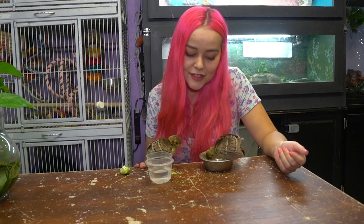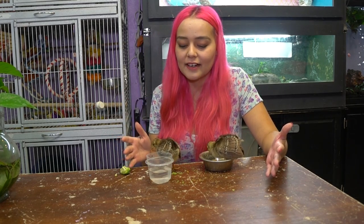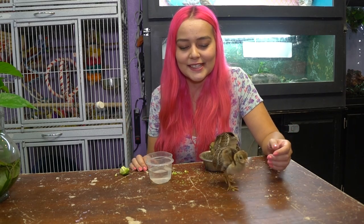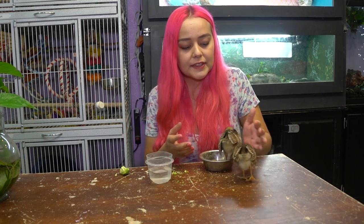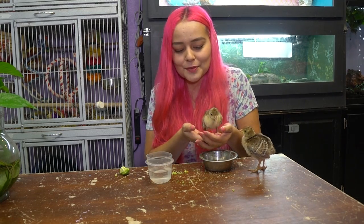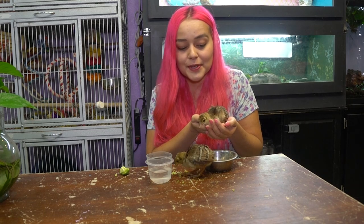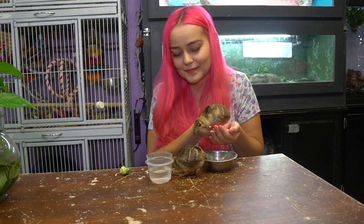Thank you guys so much for watching! I hope you enjoyed meeting Indigo and Gemini. I also did a video all about peacocks and their care, which I'll link below, as well as a video of a peacock chick hatching from an egg. If you want to know more about these chicks or have questions, let me know and I'll probably do more videos about them. You can also follow me on Instagram and Twitter, and I'll be doing a YouNow live stream soon — be sure to find me there! Thanks, see you guys next time!